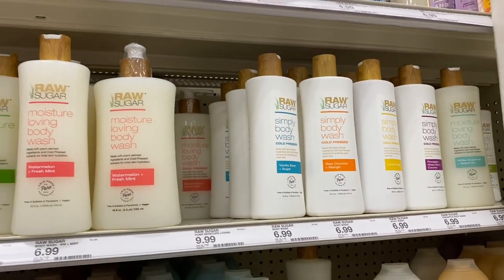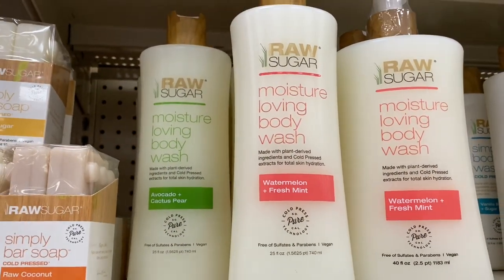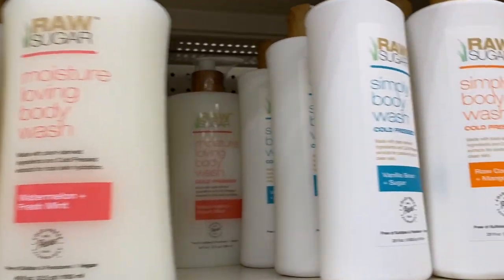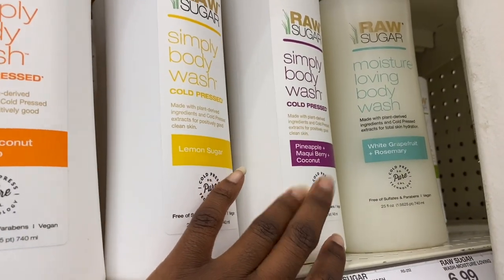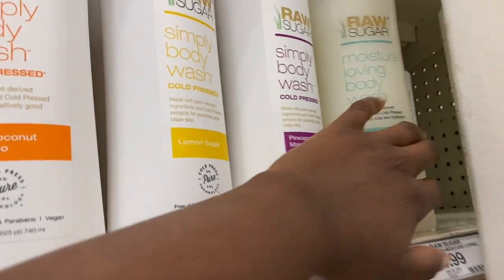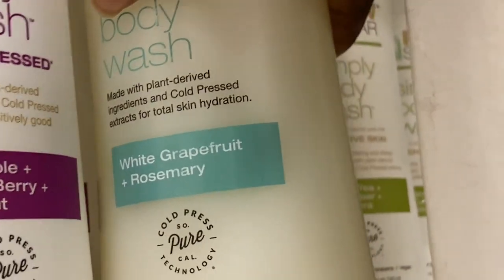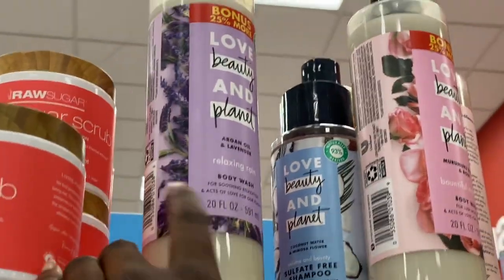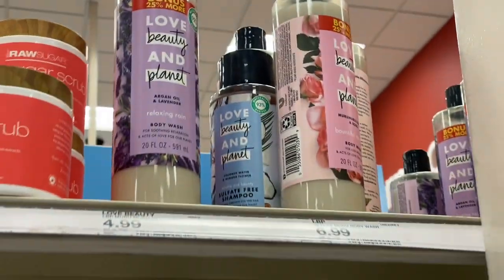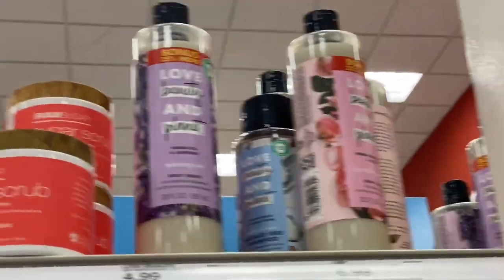Up top there's more Raw Sugar — body washes in Avocado and Cactus Pear, Watermelon and Fresh Mint, Vanilla Bean and Sugar, Raw Coconut and Mango, Lemon Sugar, Pineapple Mongwai Berry and Coconut, White Grapefruit and Rosemary, and Green Tea Cucumber and Aloe Vera. At the top they have body scrubs. I've also been wanting to try Love and Beauty Planet — I've seen their products a lot and they get hyped up a lot in videos, but they're really expensive. And then there's the famous OGX Coconut Coffee Scrub and Wash — everyone was trying to find it on TikTok. But I tried OGX before and didn't really like their products, so it turned me off.